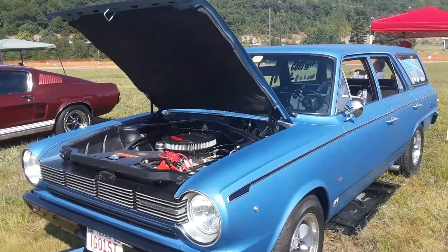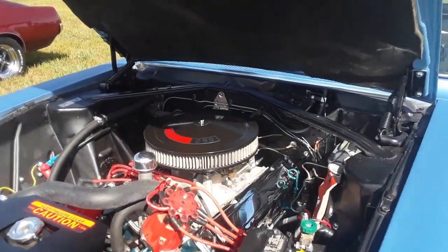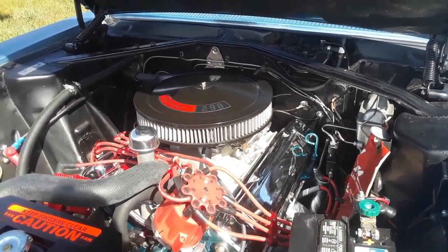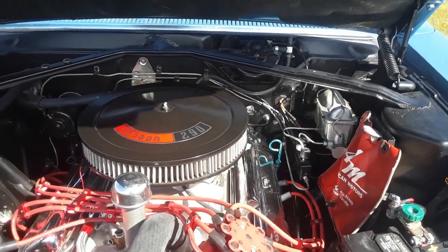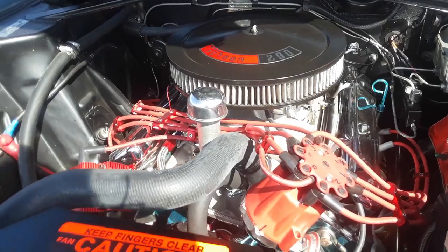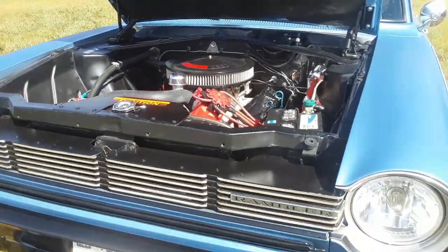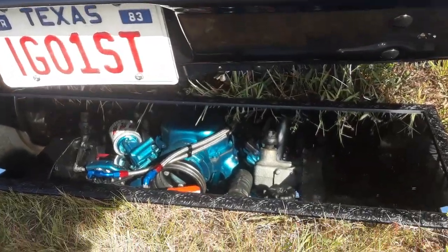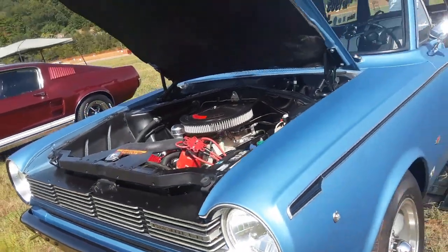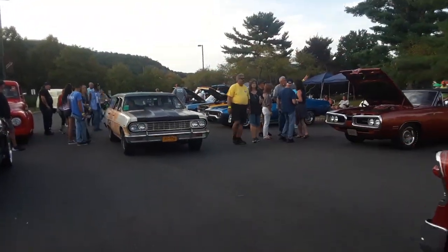When was the last time you've seen a Rambler American Wagon, let alone a Dragster, powered by the 390? Ed kept a pure Rambler, which is really pretty cool. He's got safety updates, electronic ignition, and he has run this puppy. He's kept it stock, which is nice — manual steering.